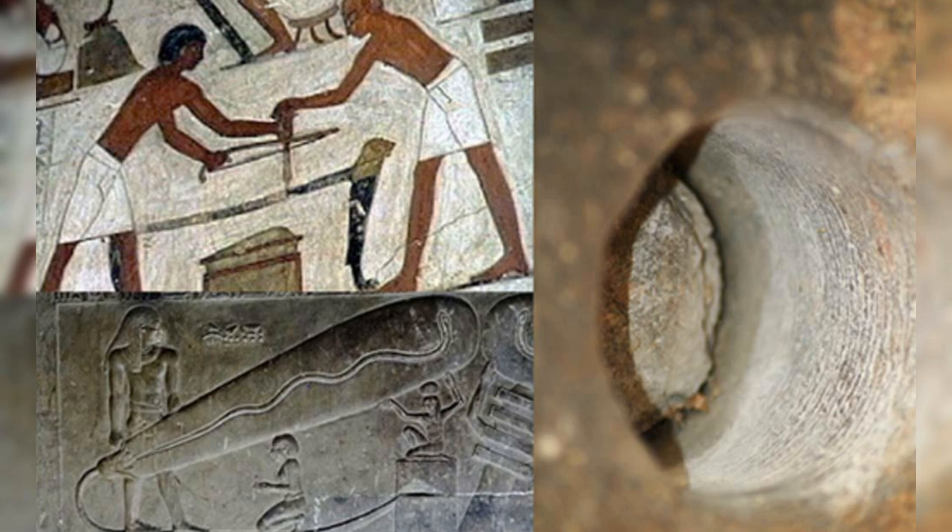Experts have proposed several theories to explain these remarkable stone-working achievements. Some researchers suggest that ancient civilizations had highly advanced technologies that have since been lost — these could include sonic drilling techniques, plasma-based cutting tools, or magnetism-based stone softening methods. While intriguing, these theories lack solid archaeological evidence and remain speculative.